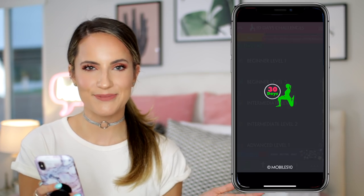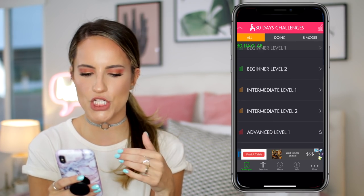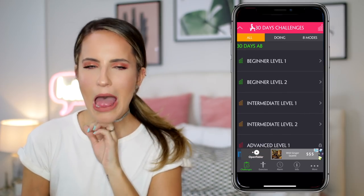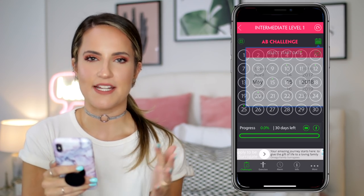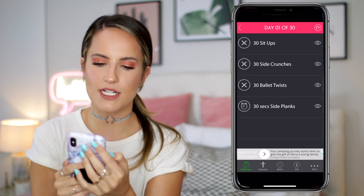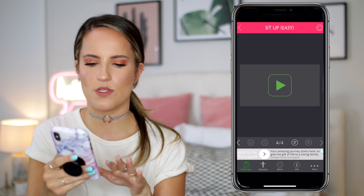The next app is called 30 Day Fitness. This app is completely free and what it does is run you through 30-day challenges. You can pick whatever challenge you want — they have 30 days of abs, 30-day pushup, squats, arms. Basically if you click on one, let's say intermediate level one, these are all the days of the month. If you're obviously starting on day one, you click on the X when you're done with the exercises to check off that you did it, or you push the eye icon to see what the exercises are. So 30 sit-ups — it gives you a little demonstration.